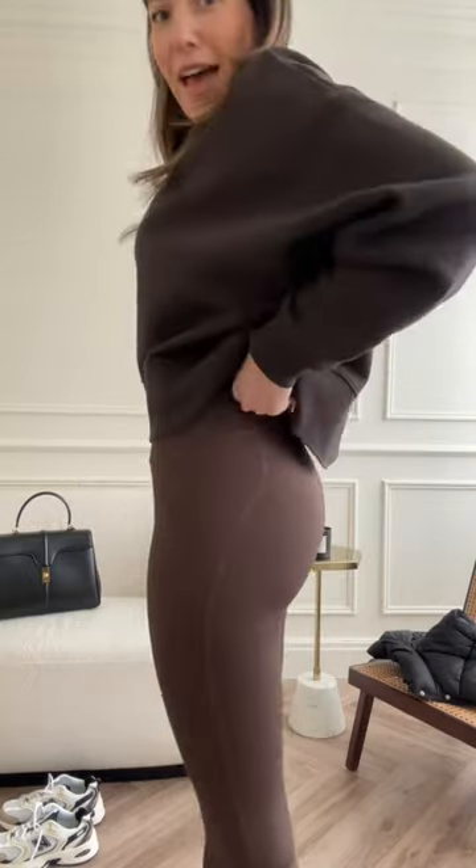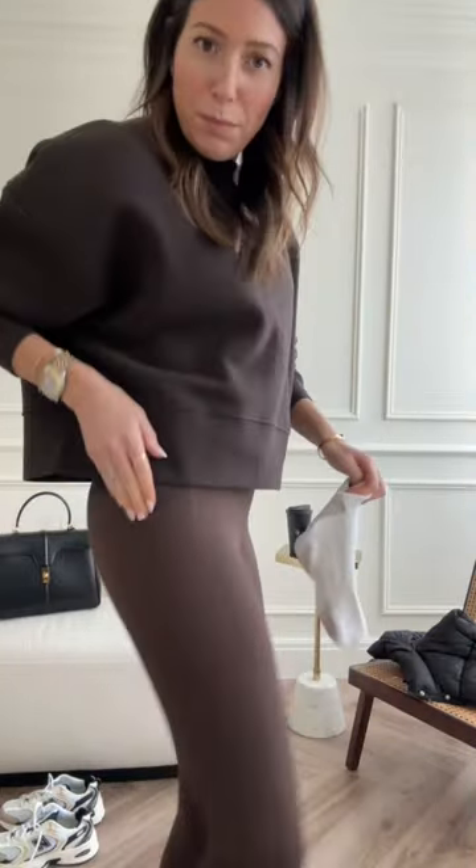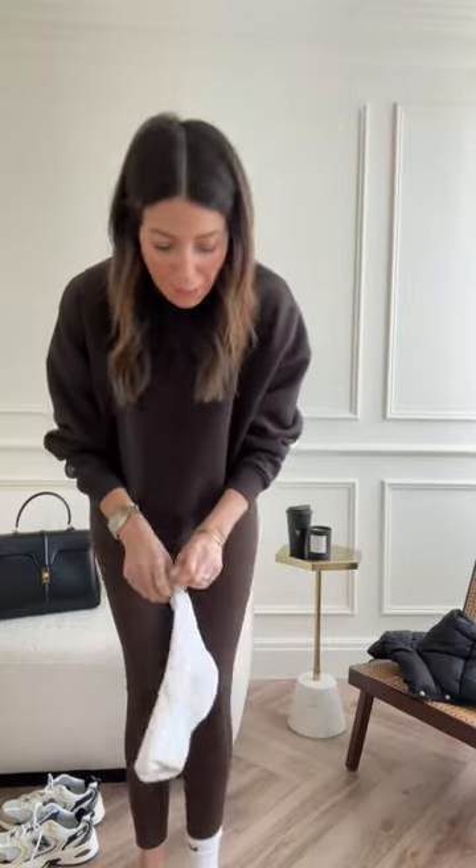I'm wearing our new ultimate active leggings in coffee — they are so sculpting, the best shape ever. They come in coffee and khaki. I'm wearing this color to sit it back with our espresso sweatshirt. Love this combo. They also have pockets, so you can put your phone in there if you're running, doing pilates, or at the gym.